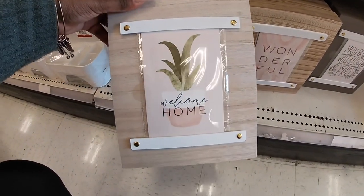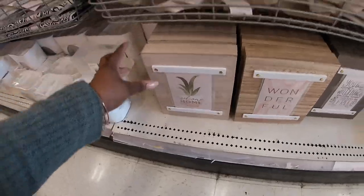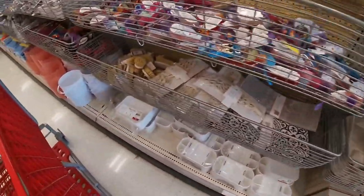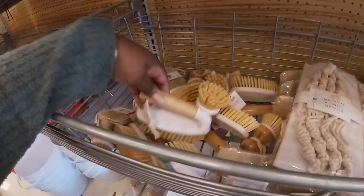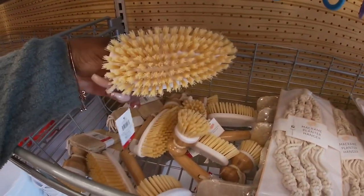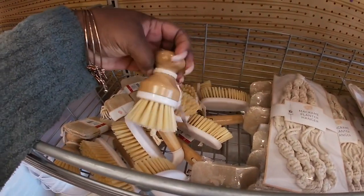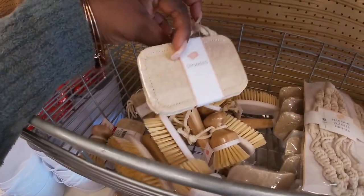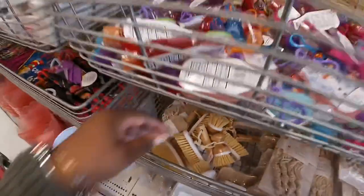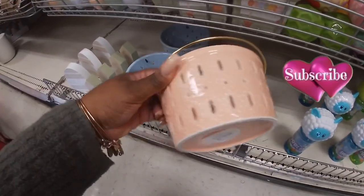They had these two signs last time — it says 'Wonderful' and 'You Belong Among the Flowers.' But they just added this one: 'Welcome Home,' and it's five dollars. I saw some cute brushes in here — these are three dollars. And right here is this sponge, it's three dollars. They just have more colors of these little ceramic baskets. These are $3.